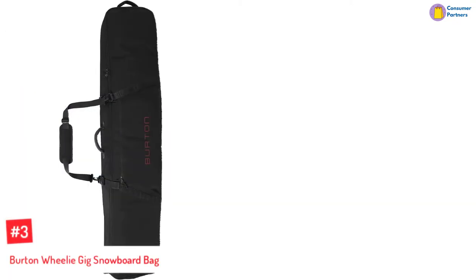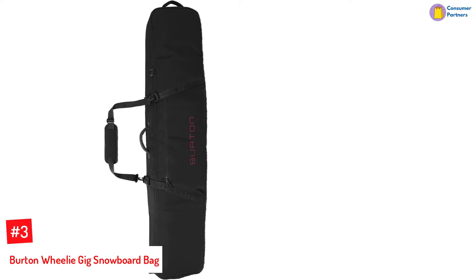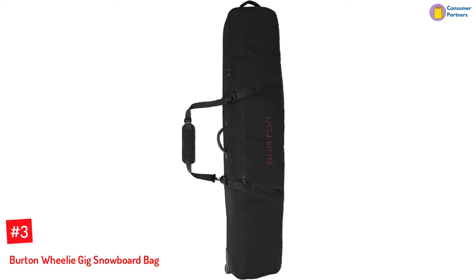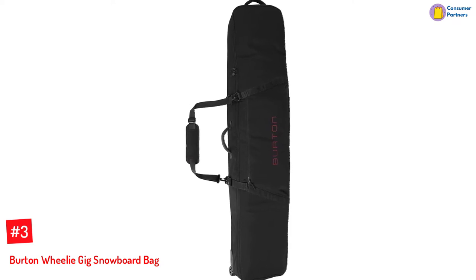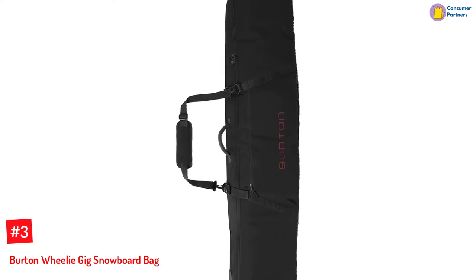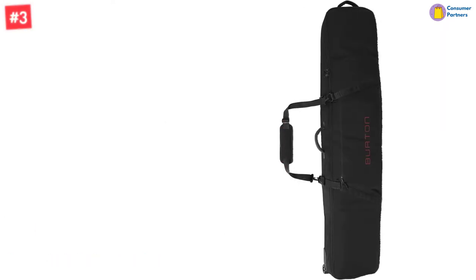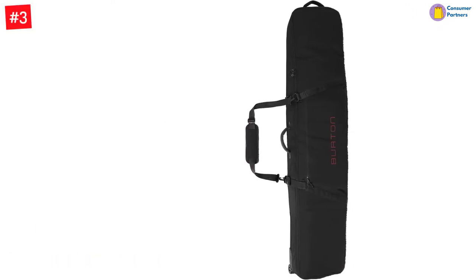Number 3: Burden Wheelie Gig Snowboard Bag. The multiple-deck Burden Wheelie Bag has a bomb-proof design and a fully padded central compartment for durability, and the smooth Ixion wheels help you glide through airports and hard surfaces smoothly. The snowboard bag fits boards between 146 centimeters and 181 centimeters.